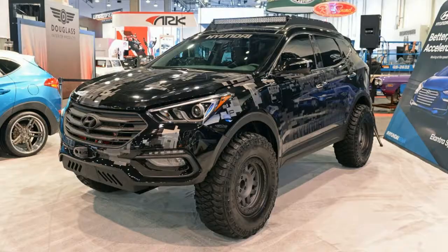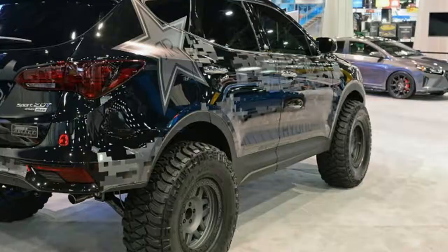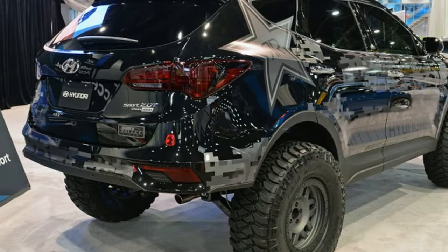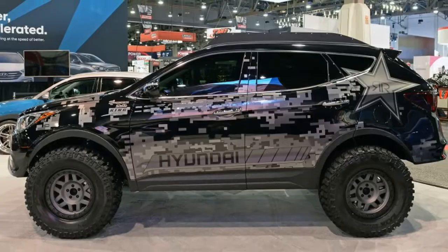Before we get into details of this build, we reached out to Hyundai and a representative clarified a few things. This Santa Fe hasn't been out bouncing off rocks at Moab — yet. We were told it will be heavily tested at Moab and a special video prepared for SEMA.